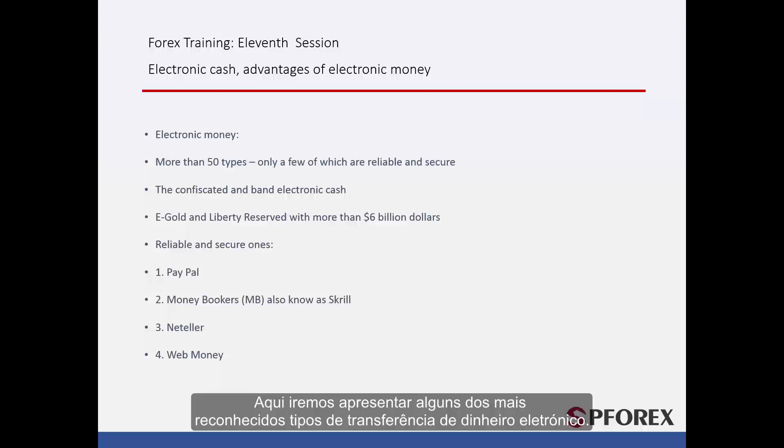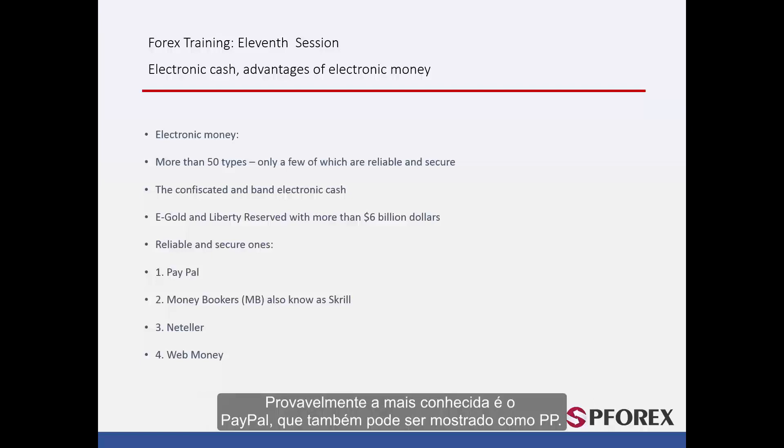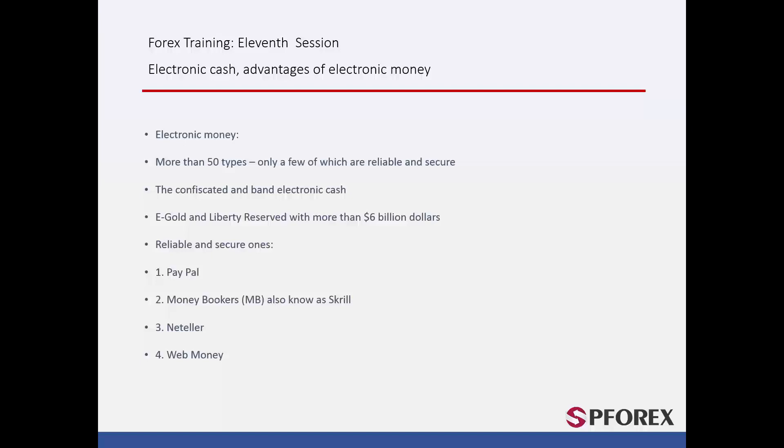As a result, you must be very careful and choose a reliable and trustworthy system. Here we will introduce some of the most recognisable types of electronic money transfer — reliable and secure ones. Probably the most recognisable is PayPal, also shown as PP. Skrill is one of the biggest, its symbol shown as MB, because they used to be known as Money Bookers. Another two big companies are NetTeller and WebMoney.